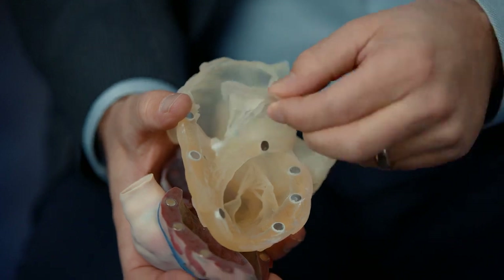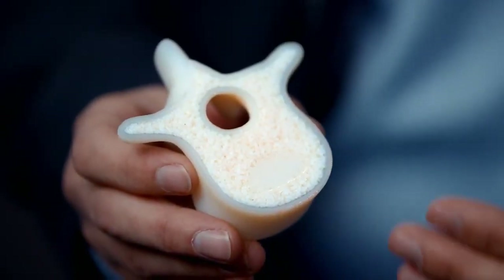In terms of digital anatomy printing materials, there's now gel matrix, tissue matrix, and bone matrix. They can all be used with different mechanical properties depending on what you're trying to accomplish.